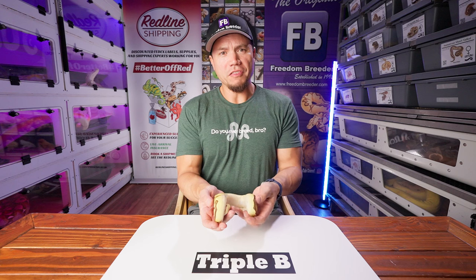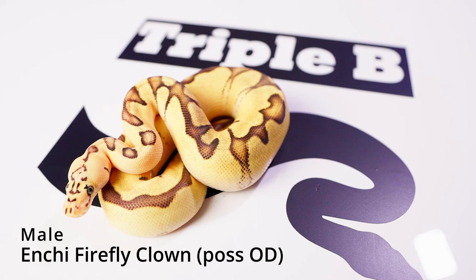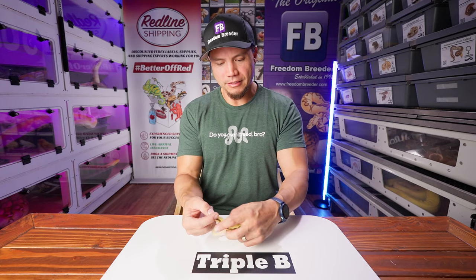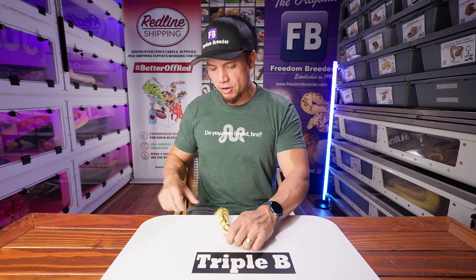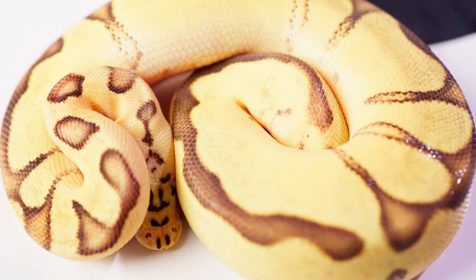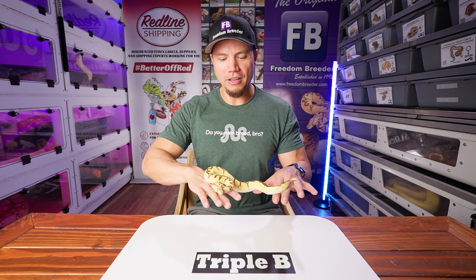It's another beautiful ball python here — Enchi Firefly Clown male, just phenomenal. This is from that clutch where I couldn't figure out if there's an Orange Dream in any of the snakes or not, so possibly Orange Dream, just because of how clean — but not guaranteed. Just yellows coming up the side, this little kind of ringer forming back by the tail. Whoa, this guy is feisty — he crawled into the little loop handle on the folding table. There he is, Firefly Enchi Clown, just gorgeous.